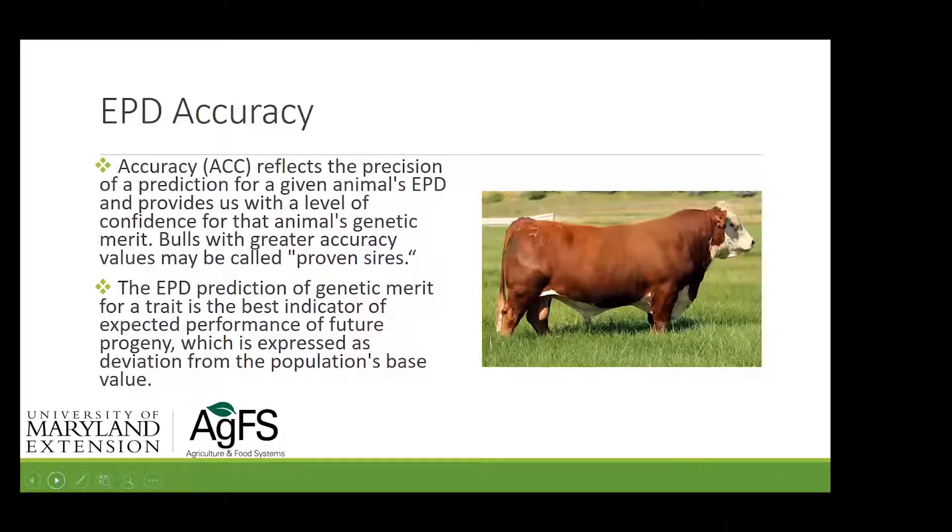It's important to remember EPDs are population-based values. If you're a Hereford breeder, you have a Hereford population-based value, and breed associations adjust those accordingly over time. We're not measuring against a Hereford born in the 1980s — we're measuring against one born more recently. Angus just did a base adjustment about two years ago, so numbers did change. The animals didn't change and the genetics didn't change, but the base changed.